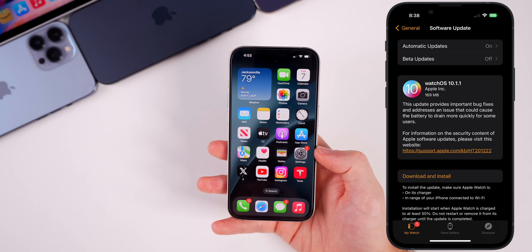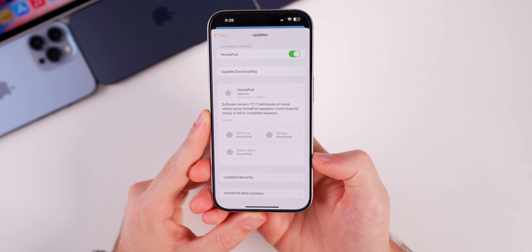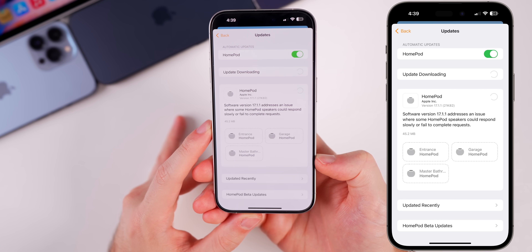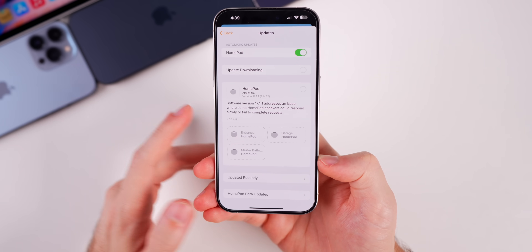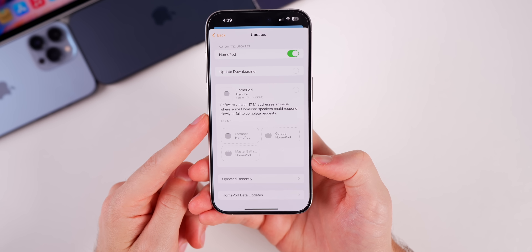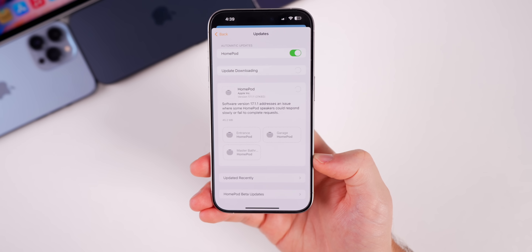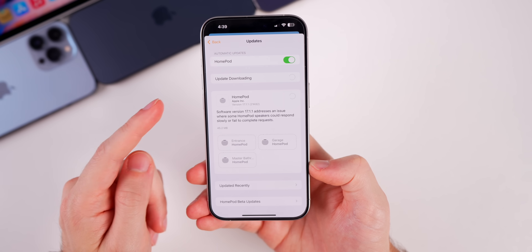HomePod also received a bug fix update with version 17.1.1. This addresses an issue where some HomePod speakers could respond slowly or fail to complete requests. Pretty much all HomePods on 17.1 were completely unresponsive, so if you had that issue make sure to go into the Home app and update your HomePods.